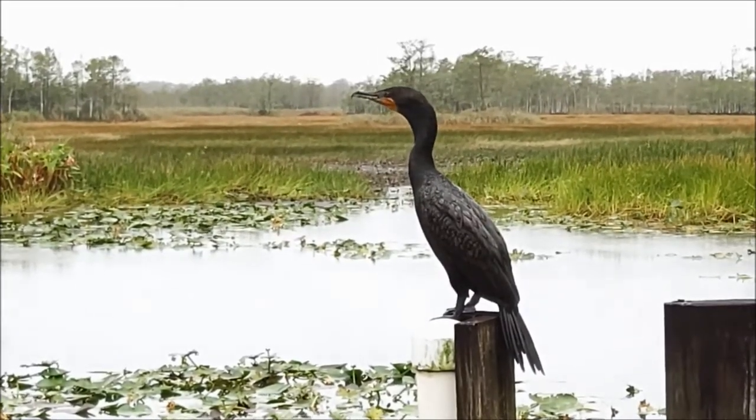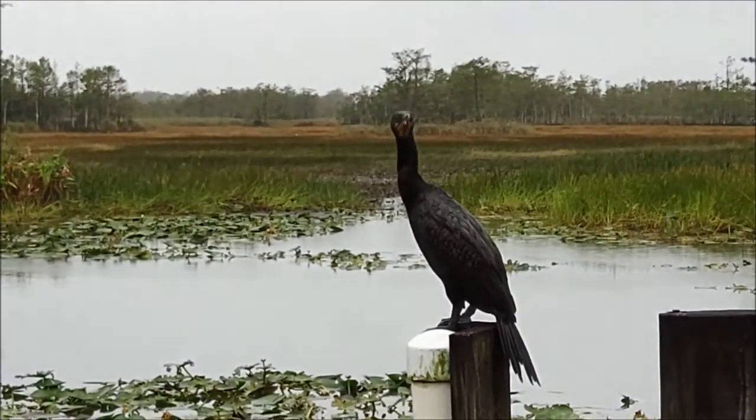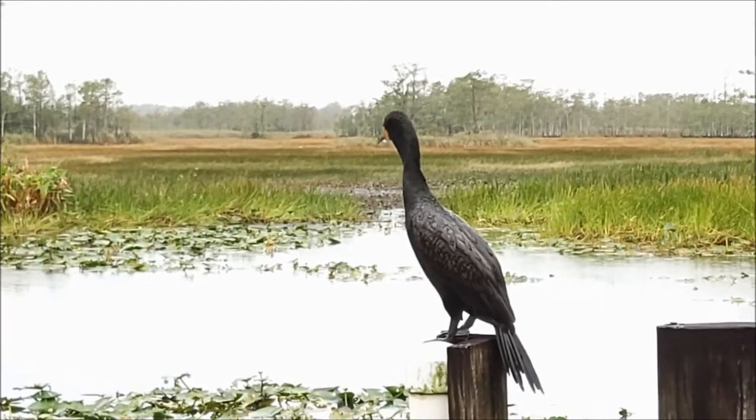Welcome back to another episode of Science in 60 Seconds. The double-crested cormorant is an ancient bird with similar ancestors reaching back to the time of the dinosaurs.